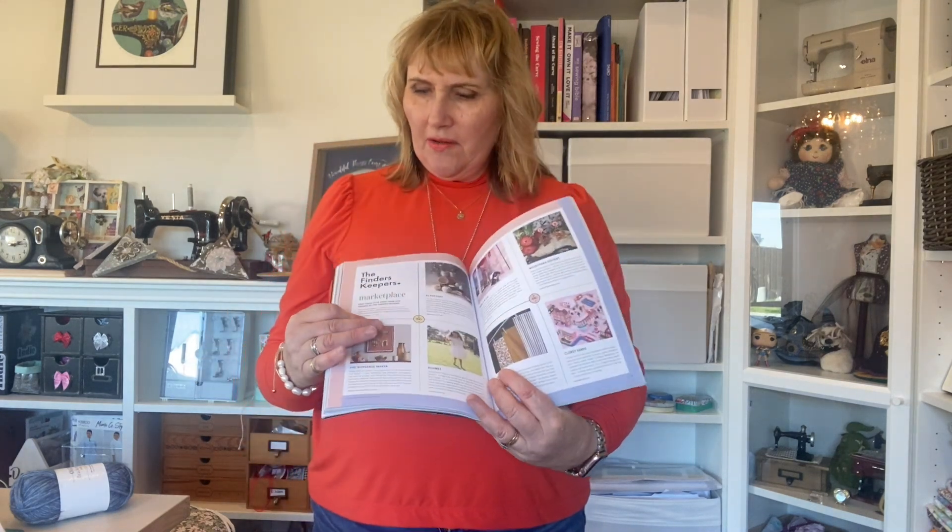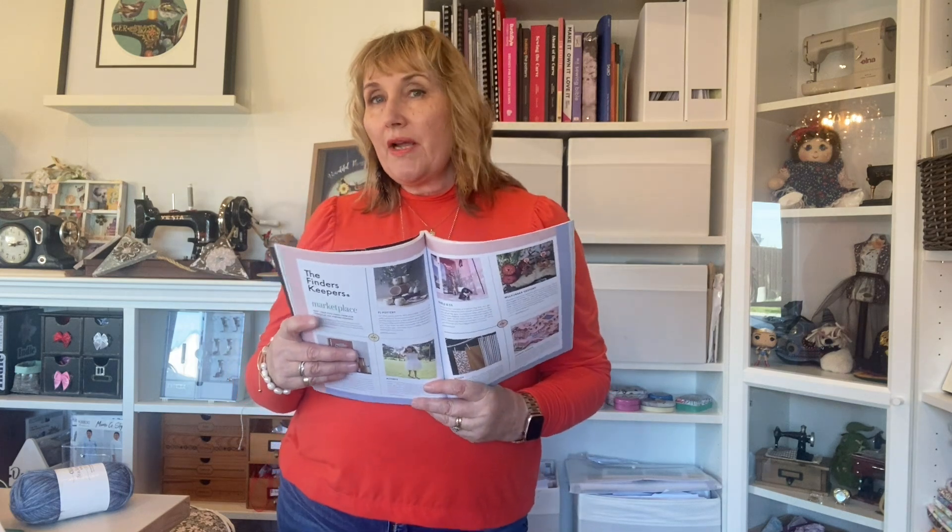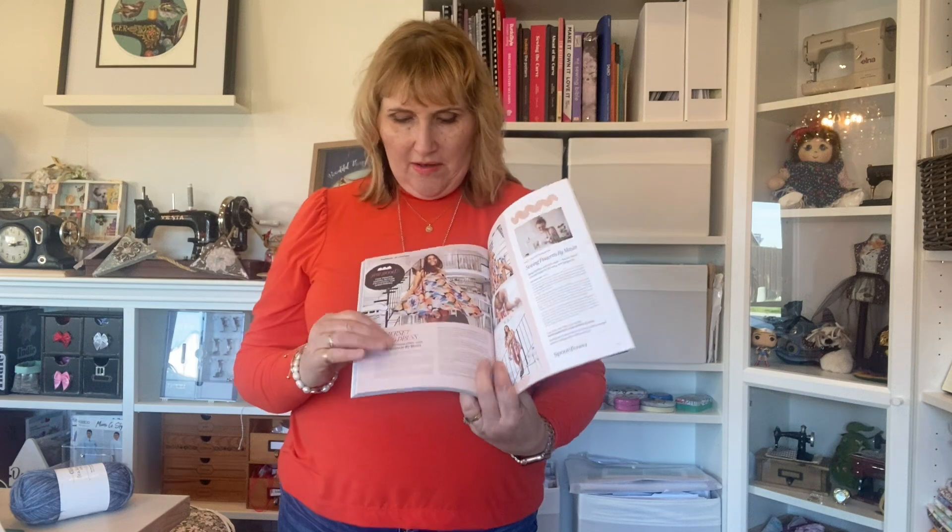It's got some interesting things about our planet, articles on artisans, and I also discovered info about the Finders Keepers marketplace — a market that travels around Australia. I'm thinking about going to the Melbourne one at the end of the next school holidays. There are patterns like the Always Swing Dress, advertisements from suppliers, and content ranging from gardening to stitching to vintage.